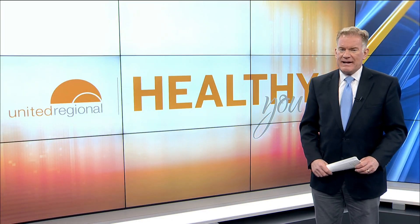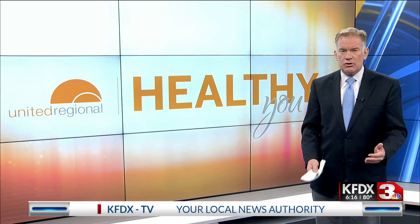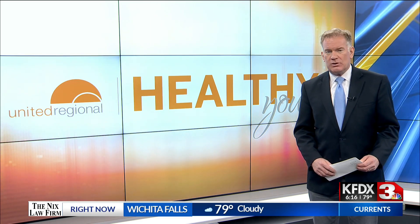A one-stop online shop provided by United Regional is helping get to the bottom of health problems folks may have and need solutions to here at home. In tonight's Healthy You, Lauren Linville shows us how to find a healthier you with just a few clicks.